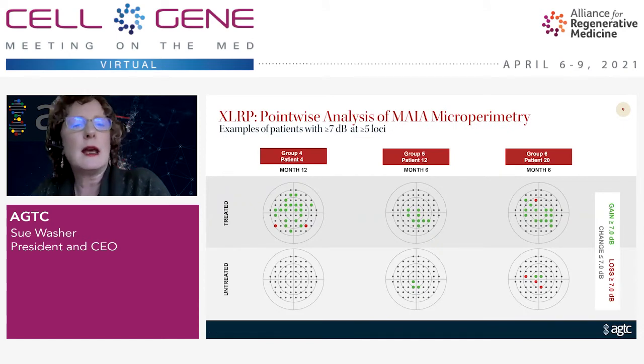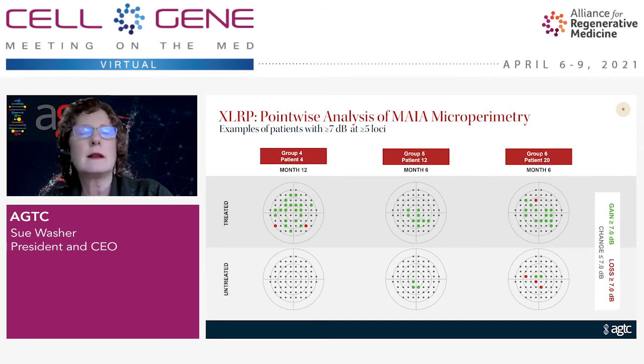When we interacted with the FDA as part of our end-of-phase-two discussion, the FDA requested a point-wise analysis of visual sensitivity. It's the exact same data and the same machine — a Maia microperimeter — used to calculate the mean sensitivity shown earlier. In this analysis, you look at each of the individual points the Maia analyzes and assign it either as responded, shown in green, or declined, shown in red. This shows examples of three patients where a large number of points actually improved. The FDA would consider a responder a patient who has at least five loci that improved by at least seven decibels, and that's what the green dots show.